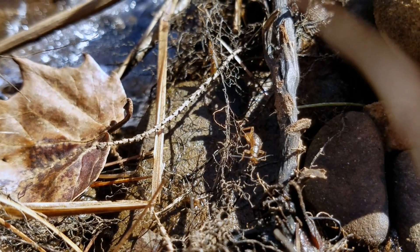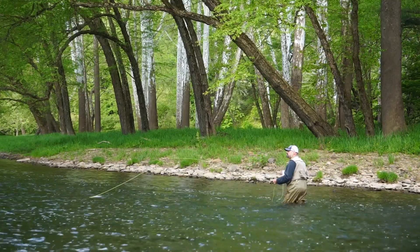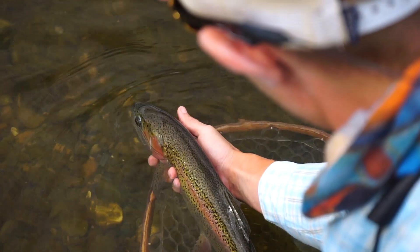We'll evaluate how the natural behavior of the insect can help us to strategize our approach. Should we nymph? Should we swing wets? Should we blindly throw dry flies? These are all questions that we hope to answer.